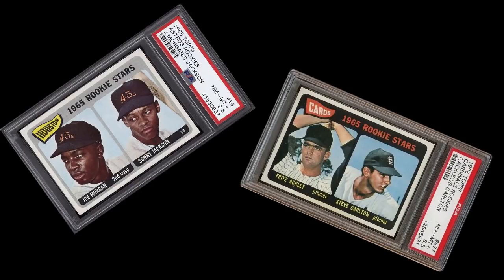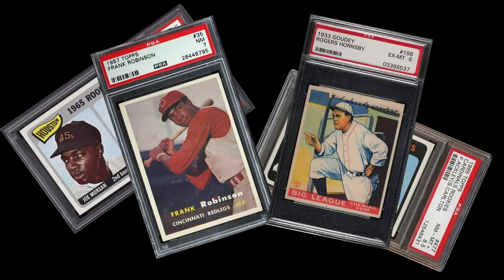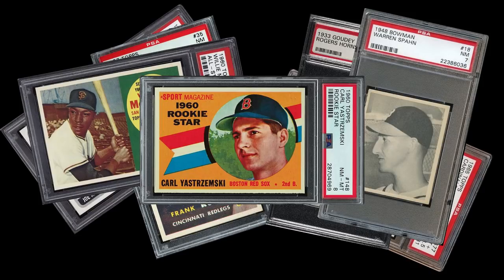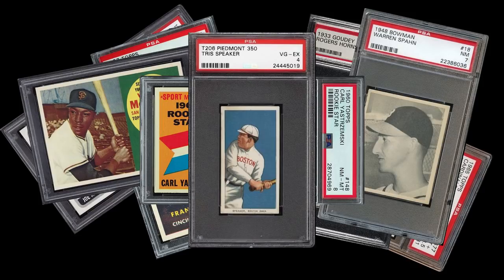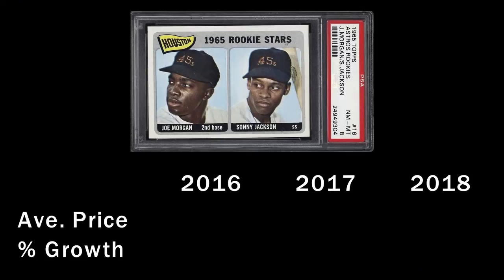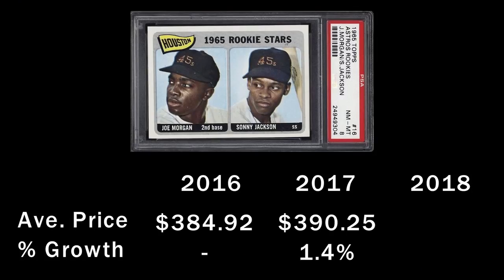First, I would stay away from cards that people label undervalued. Think about it — if a card has been undervalued for the past 50 years, do you think collectors will suddenly discover it and bump the price up? The Joe Morgan Rookie is one of those cards. From 2016 to 2018, a time when many cards had double-digit gains, the PSA 8 had 0% growth.